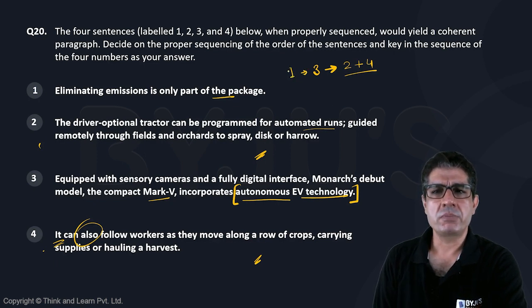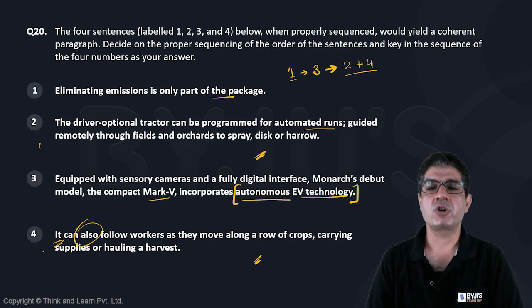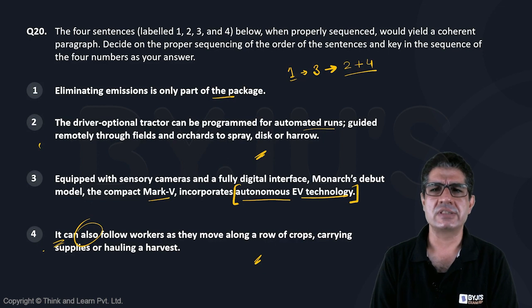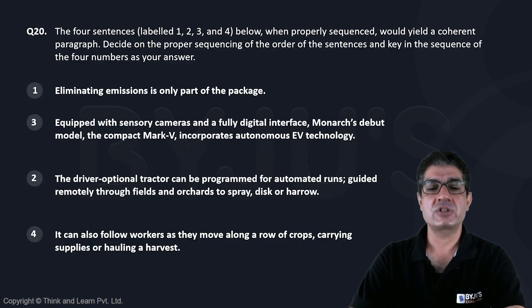If I put sentence 1 before sentence 3, then sentences 3, 2, and 4 introduce the autonomous technology and talk about how it adds to eliminating emissions. Therefore, the best sequence for this should be 1, 3, 2, and 4. So that's question number 20 for us.